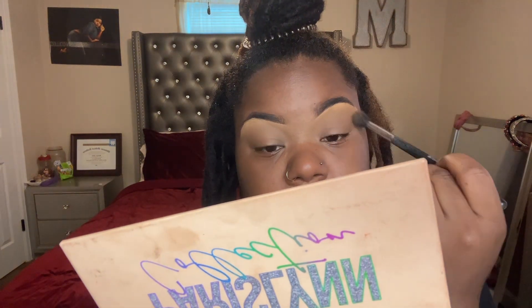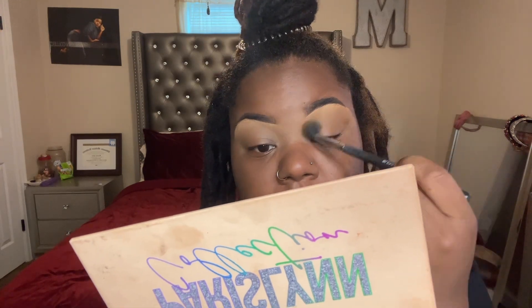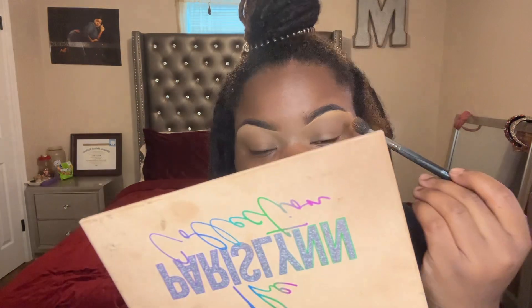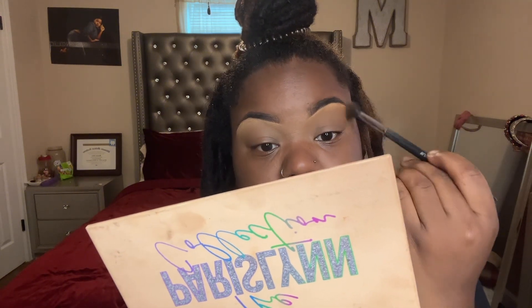I used the Juvia's Place eyeshadow palette and also my Rainbow Me eyeshadow palette from the Pastor Collection. Shameless plug — we are having a sale on everything in the latest collection we just came out with. Excuse my kids in the background — I literally just told them I was doing a voiceover and they still don't care.